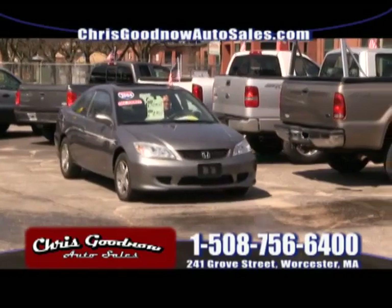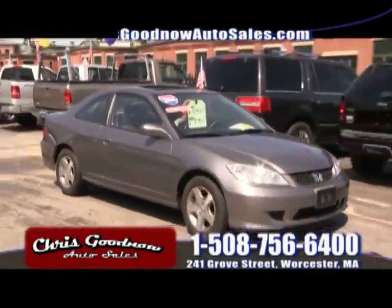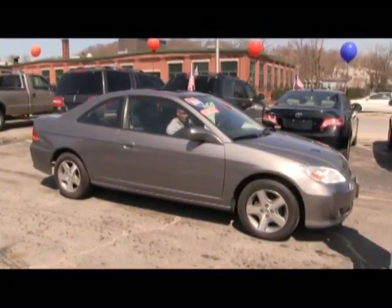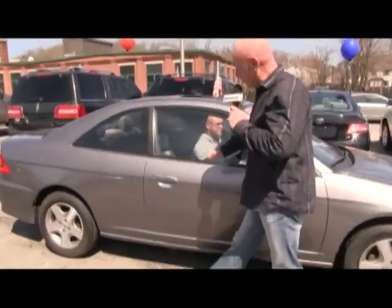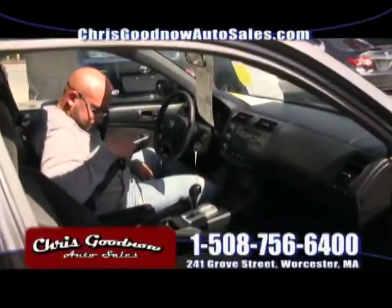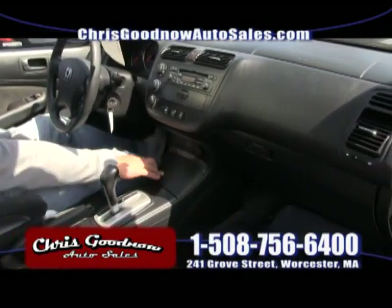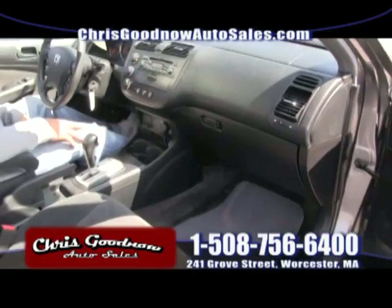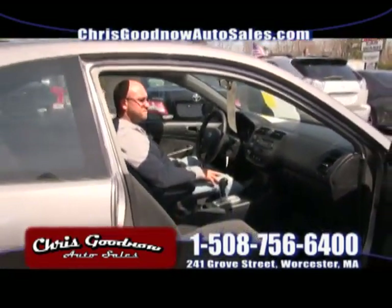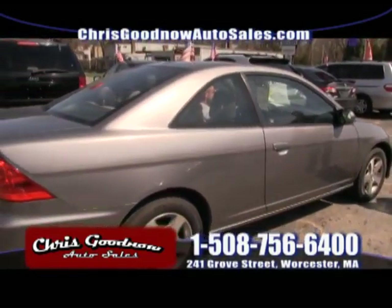Here comes another one-owner, clean Carfax 2004 Honda Civic with the sunroof — a little two-door coupe, low, low miles. Power windows, power door locks, cruise control, tilt steering wheel, CD player. This car will get about 32 to 34 miles per gallon. It's got Michelin tires — we did the brakes and rotors on it. A great buy at $8,900.